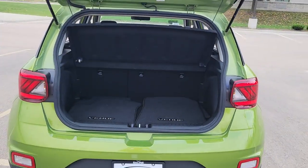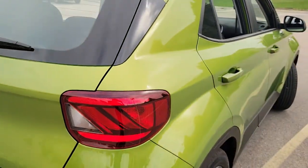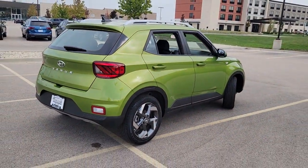Tackle your urban environment in style and comfort in this capable Venue. Come in for a fun and easy test drive — our team will make it the best part of your day.